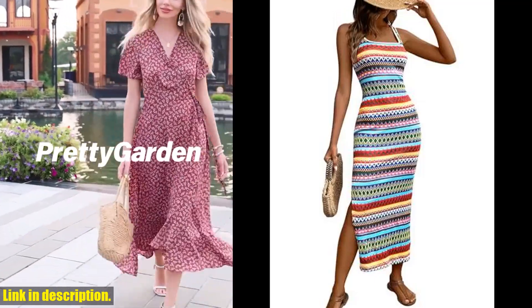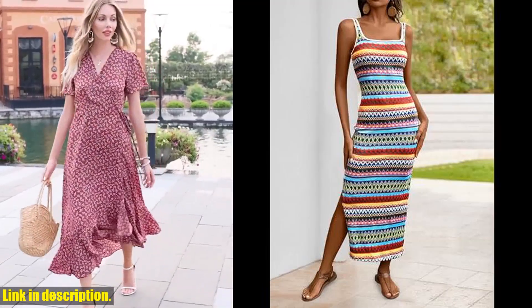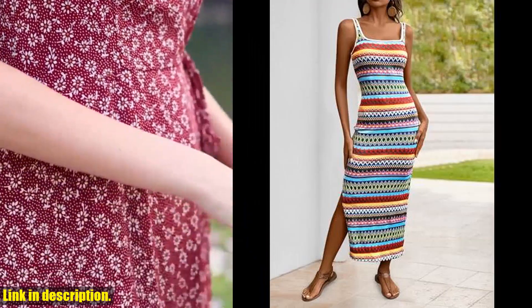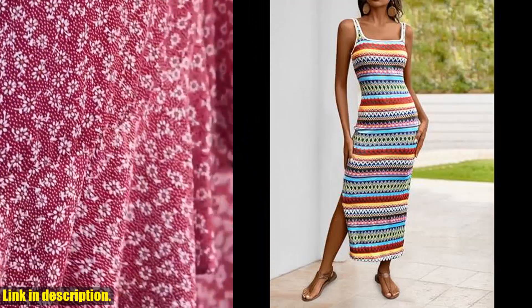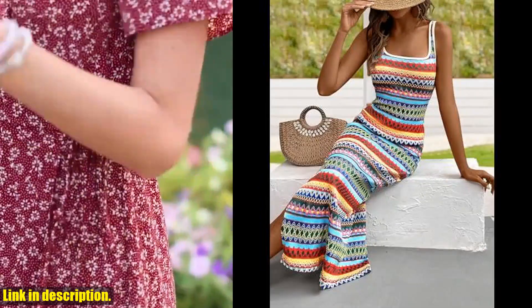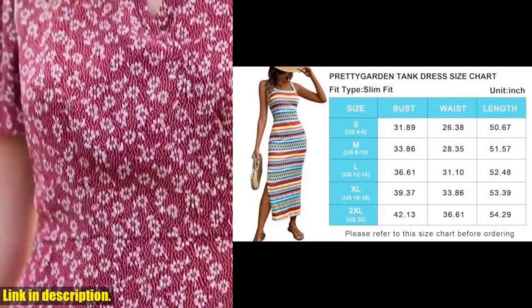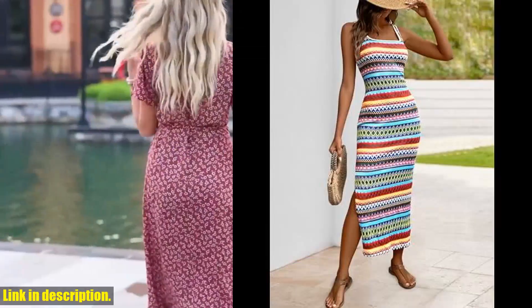Hey, everyone. Welcome back to our channel. Today, I am super excited to share with you this amazing find — the Pretty Garden Maxi Dress for women. If you're looking for the perfect summer dress that is both stylish and comfortable, look no further. This casual tank dress is fitted tight and features a flattering square neck design, perfect for any summer outing.